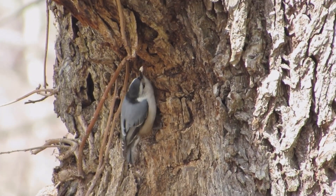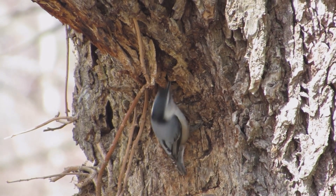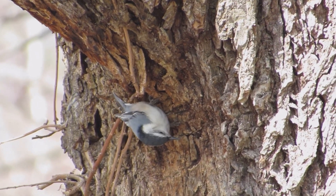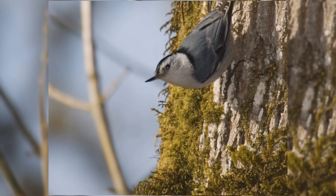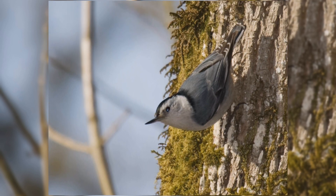As with all nuthatches, these active little birds crawl over the trunk and limbs looking for bark insects. Their strong feet allow them to hang on to bark in any position. You'll frequently see them crawling head first down the tree, or upside down around a branch.